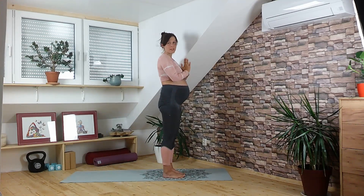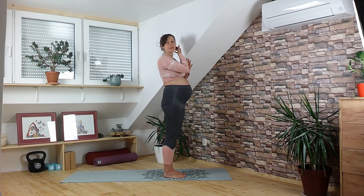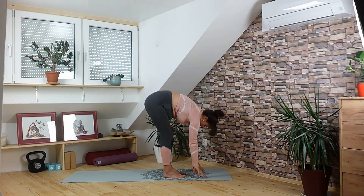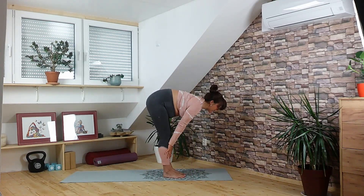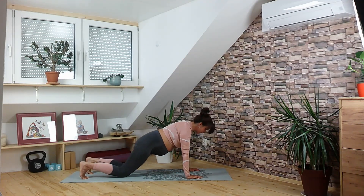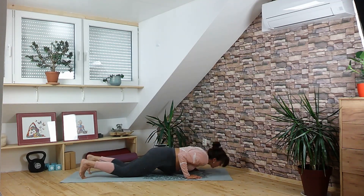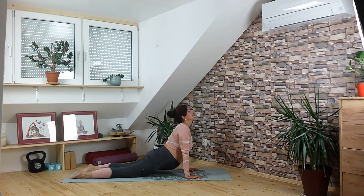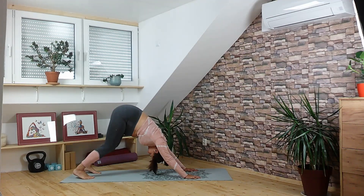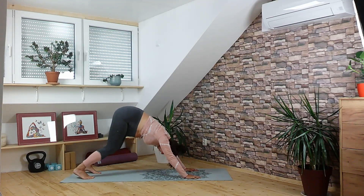We will do one sun salutation to get a little bit warmed up even more — inhale arms up, exhale fold down, halfway lift flat back, exhale come into plank, lower your knees, come all the way down onto your belly, inhale cobra, exhale downward facing dog. And lower your knees onto the mat.